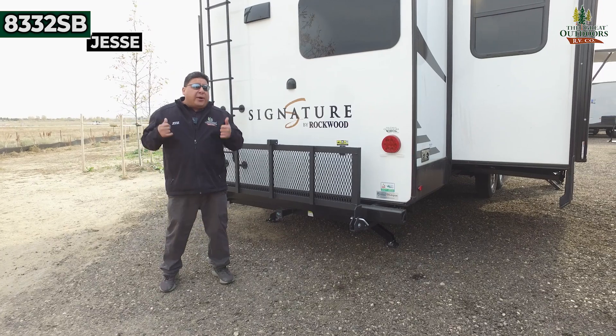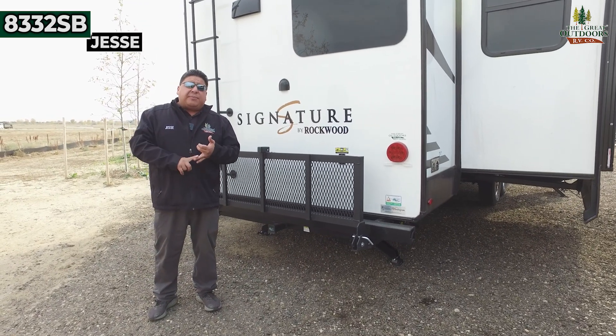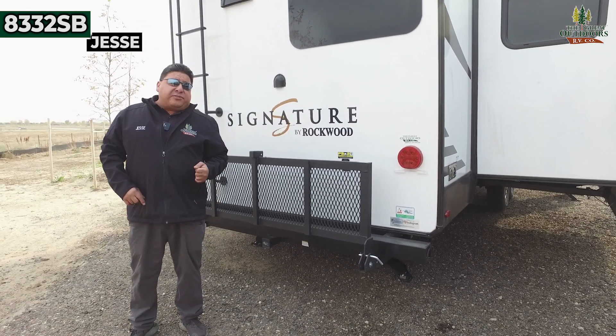Remember, guys, we're The Great Outdoors. Don't forget to like, subscribe, and remember — we're as Colorado as it gets.